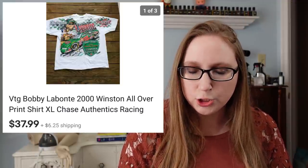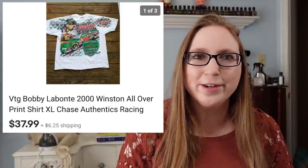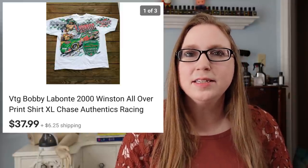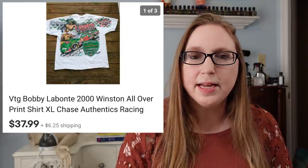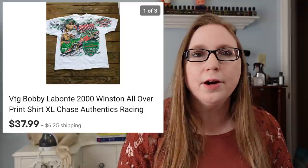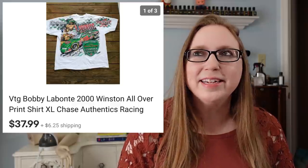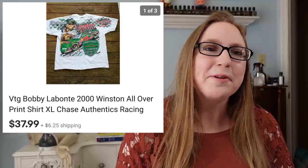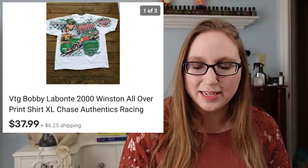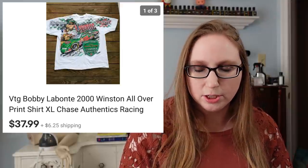Next we have a racing shirt — a Bobby Labonte racing shirt that sold for $37.99. Eric probably picked this up at a yard sale. Racing stuff does seem to sell. I don't know much about it, and Eric really doesn't either, but it is something he has more of a tendency to look at when we're at yard sales and thrift stores. Money is money and there is money everywhere, so it's something I probably should look into more. He probably paid $1 to $2 for it.